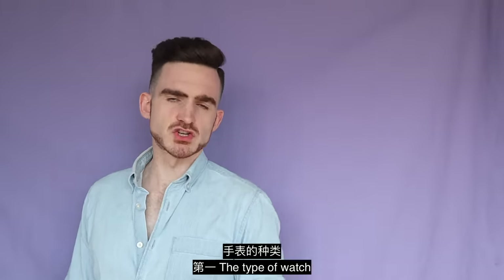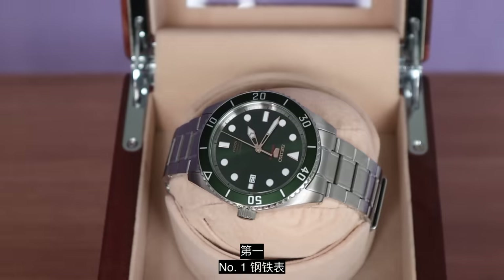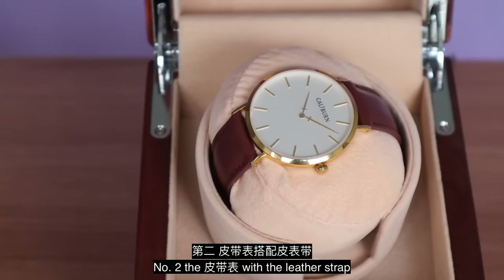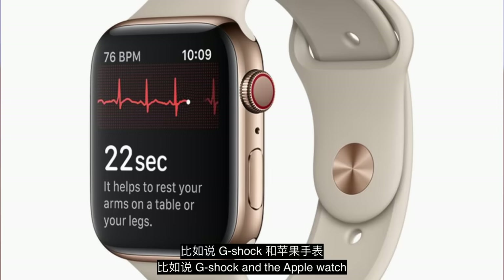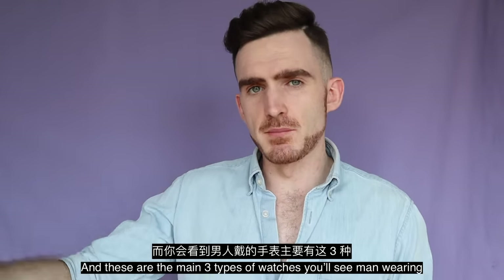The type of watch. There are broadly three types of watches. Number one: the metal link bracelet. Number two: with a leather strap. Number three: with a rubber strap — for example, a G-Shock and the Apple Watch. And these are the main three types of watches you'll see men wearing.